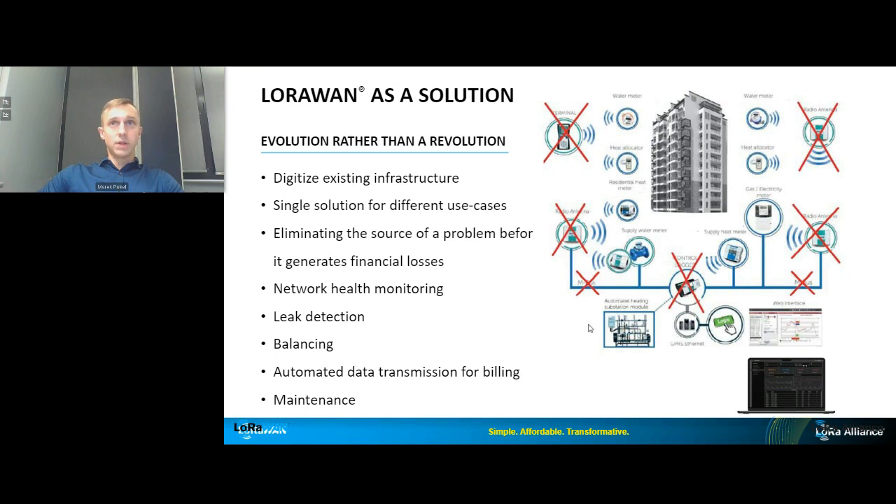LoRaWAN allows digitizing existing infrastructure, eliminating the need to exchange all components at once — less investment if installed meters in the field can be reused. No rapid changes, which is good in a conservative market. It provides a single solution for different use cases, connecting multiple technologies into one hub, and eliminates the most questionable components of old solutions before they generate financial losses. After these small changes, a company can benefit from network health monitoring, live leak detection, balancing of DMAs at one building level, automated data transmission, and proactive maintenance.